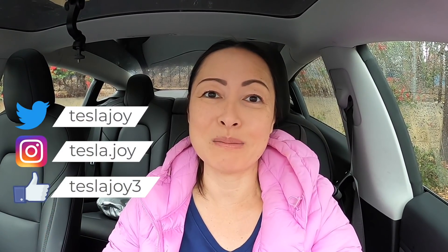Hey, it's Joy. Today is Monday, October 25th, and it is a rainy day here in the Los Angeles area. I published a video earlier today about my first experience in FSD beta — basically full city self-driving on FSD beta version 10.3.